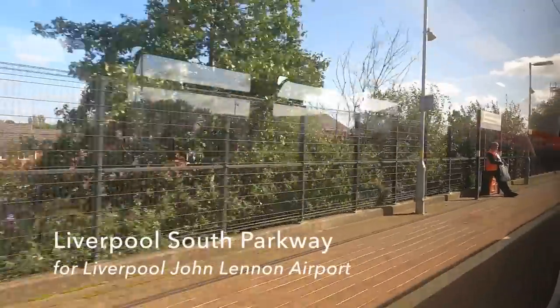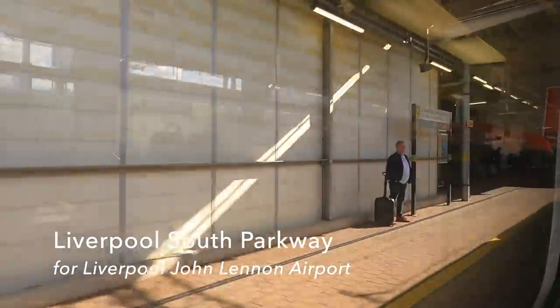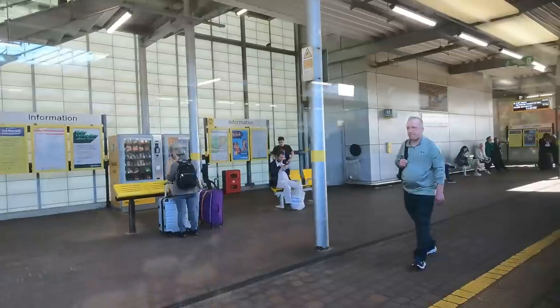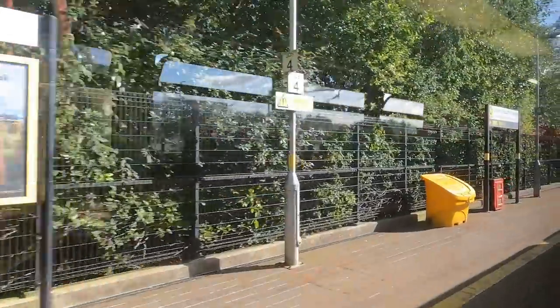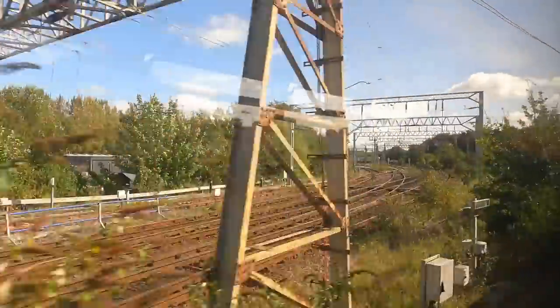Liverpool South Parkway has been built on the site of the old Allerton station and was opened in 2006. Mersey Rail, Transport for Wales, and a number of mainline services stop here to connect with buses that provide the link to the airport. As the line for Widnes and Warrington heads off left, we keep right for Runcorn.